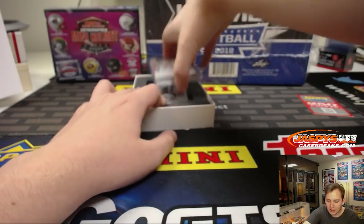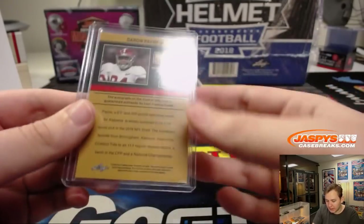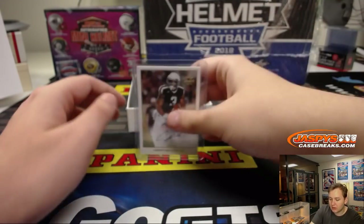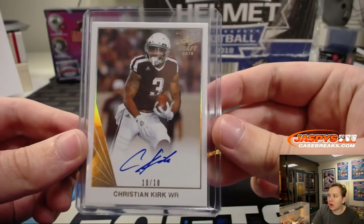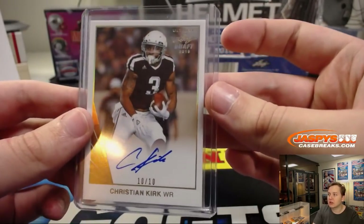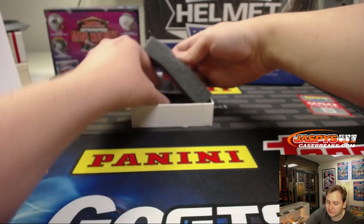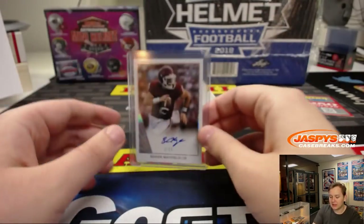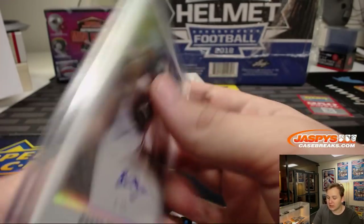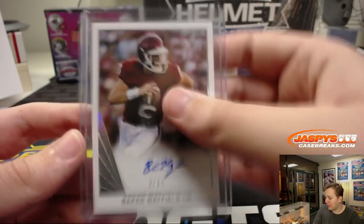Next one is going out to the Washington Redskins — 24 out of 25, Deron Payne, on card out of Bama. Nice for the Redskins, Patrick Kaye. 10 of 10 Christian Kirk on card out of the Cardinals, going out to Ricky. Nice hit, Christian Kirk 10 of 10, who showed some flash this year. Very nice. And look at that — number to 25. Nicholas Kaye with the Baker Mayfield, 2 of 25 on card auto. Very nice hit, 2 of 25 for the Browns — Nicholas Kaye. Baker Baker. Bam.